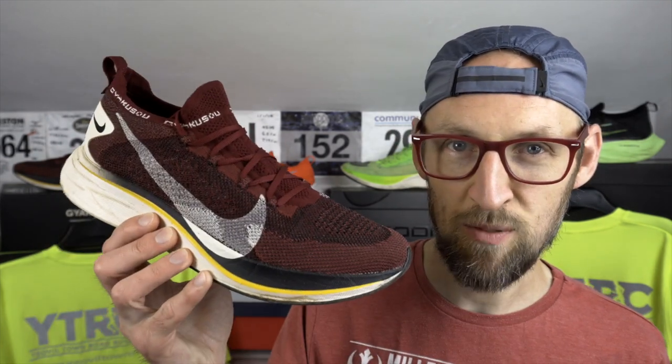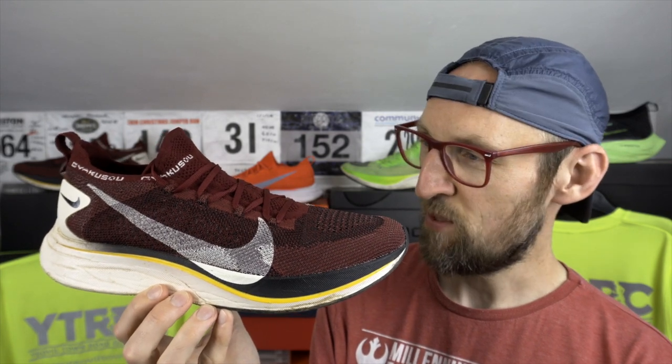Have you ever played Pokemon or perhaps been lucky enough to visit the vintage guitar shops in Denmark Street of London? Occasionally you come across that rare find, a unicorn-like item that you may never get to see with your very own eyes. Today you might get that same feeling because I've pulled the Nike Vaporfly 4% Gakuso edition out of the archive. The Gakuso 4% Flyknit is that shoe — a rare find.